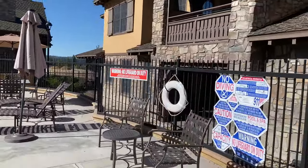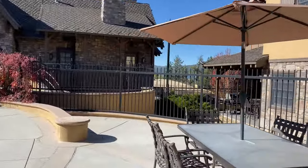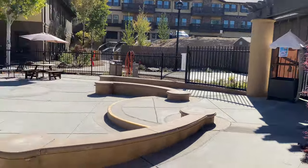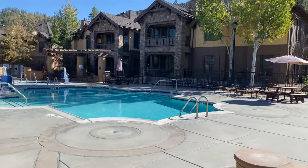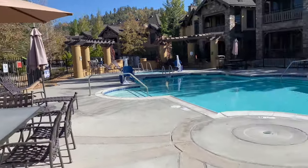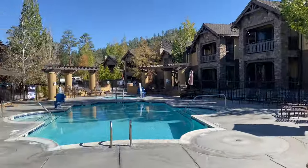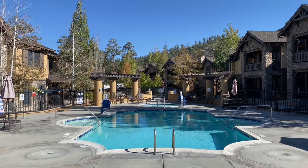Surrounded by beautiful villas. I never heard of Blue Green Resorts until this place came in here, and I'm going to be looking around the country for other Blue Green Resorts because this place is wonderful. Let's go up to the barbecue area — look at that, just epic, so beautiful.